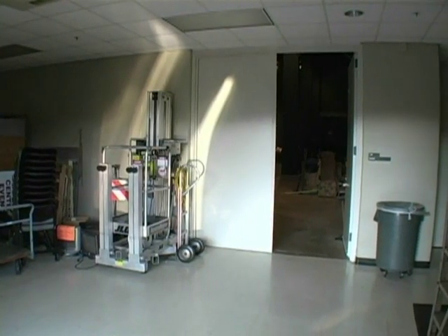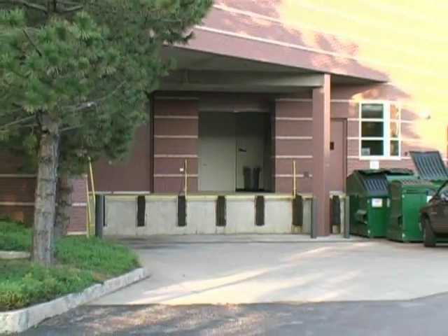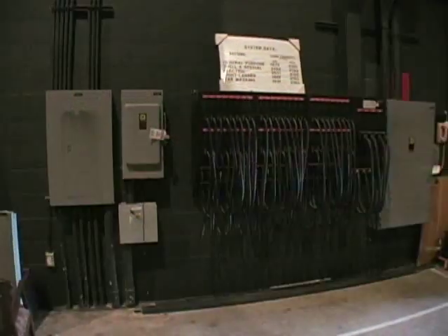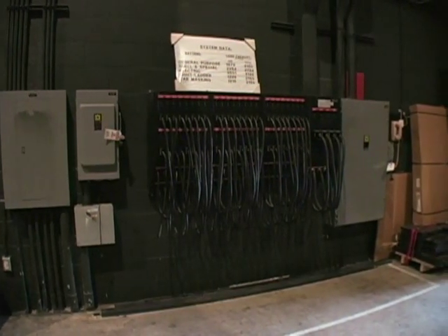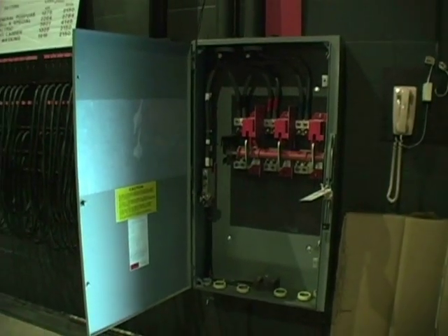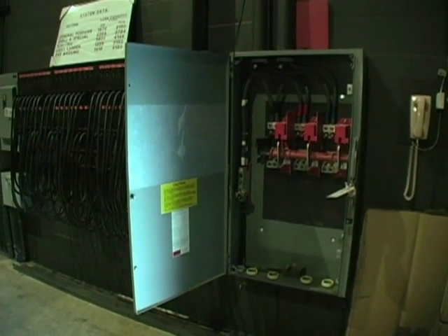The CUS stage has a loading dock upstage left with two loading docks for two trucks, though it is a tight fit. The CUS stage has a road power disconnect upstage left of 600 amps and separate sound power of 200 amps that is run through a power conditioner.